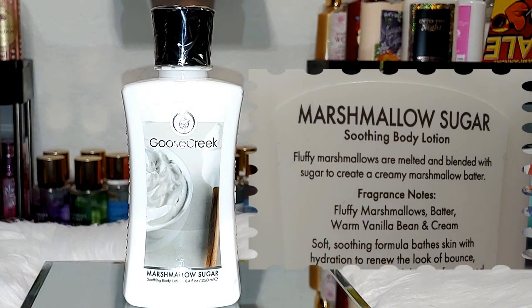Next up, we have Marshmallow Sugar. Notes are fluffy marshmallows, batter, warm vanilla bean, and cream. It definitely reminds me of melting down marshmallows to make a fluff. I have mentioned this one in several videos. As I said before, it pairs so well with Beach Nights from Bath and Body Works — it brings out the extra marshmallow scent. But you can pair this one with so many different scents.